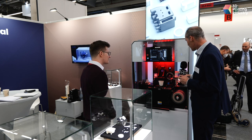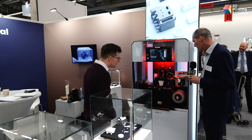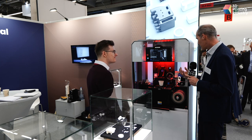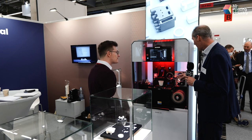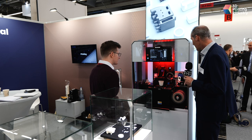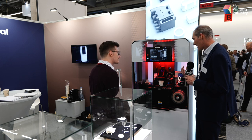For metals we have a special additional device which we call the metal add-on. Metal particles are very heavy, so they tend to sediment. With help of this system, which keeps the material in motion all the time, we can print metals and even heavy metals.